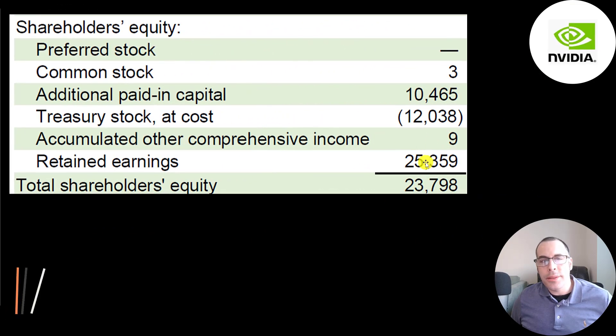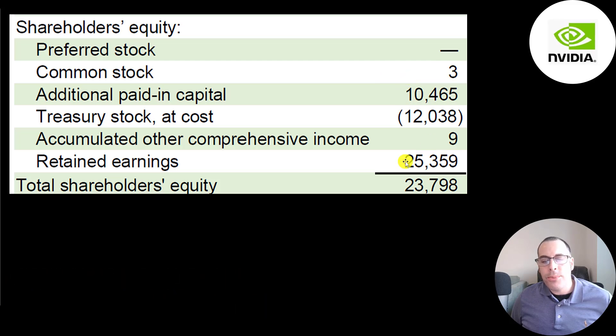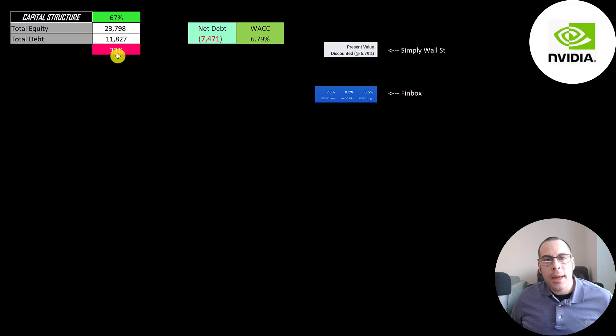This is the equity section on their balance sheet. They have 24 billion of equity — raised 10 billion from selling their business, profited 25 billion from running their business, and bought back 12 billion of common stock. Their capital structure is 24 billion equity and 12 billion debt — 67% equity, 33% debt. Their net debt is very manageable; they could pay off all the debt with cash and still have over 7 billion left. I gave them the lowest WACC of 6.79%, which is the discount rate applied to future cash flows.